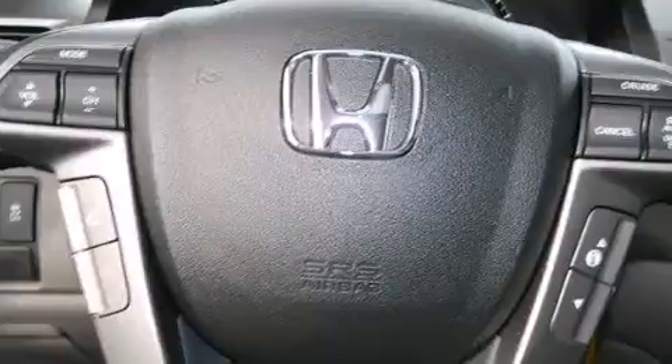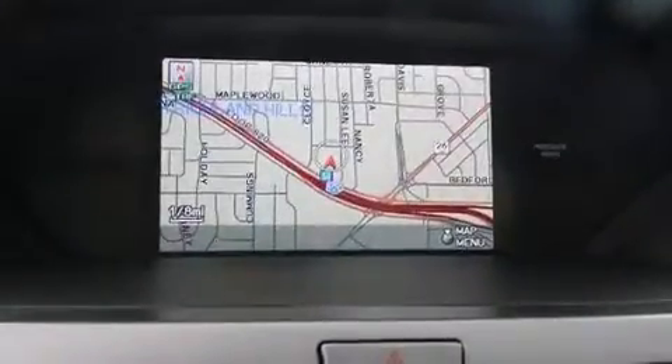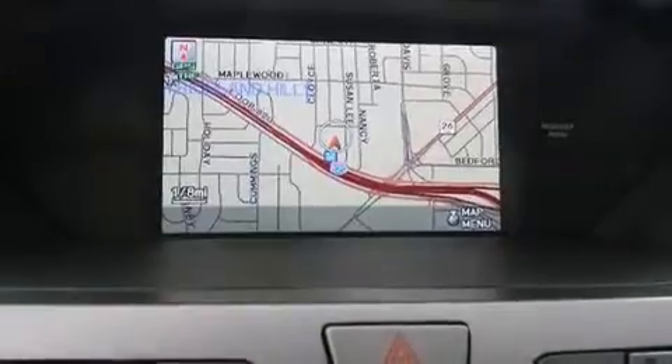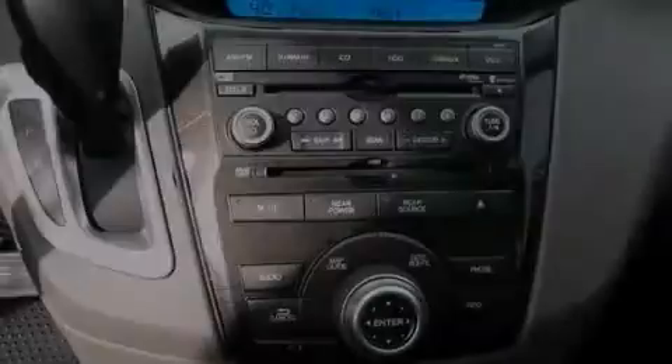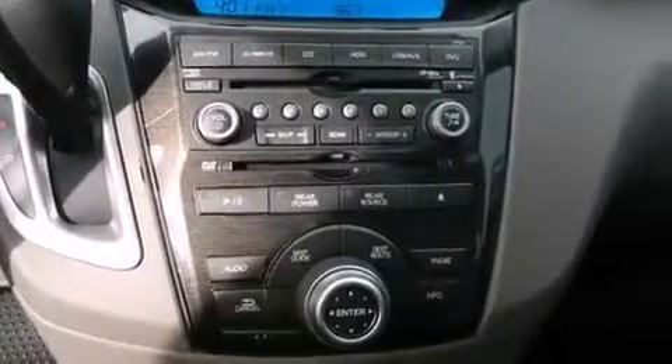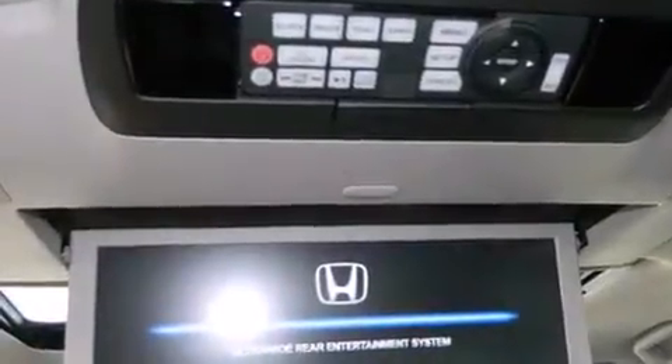Features include a navigation system, keyless ignition, alloy wheels, traction control and stability control systems, side impact airbags, air conditioning, cruise control, full power accessories, privacy glass, and heated seats that can warm you up in seconds, keeping you and your passengers comfortable the whole trip.